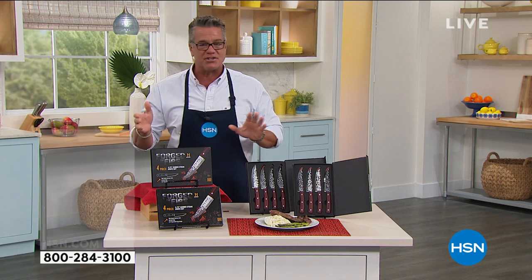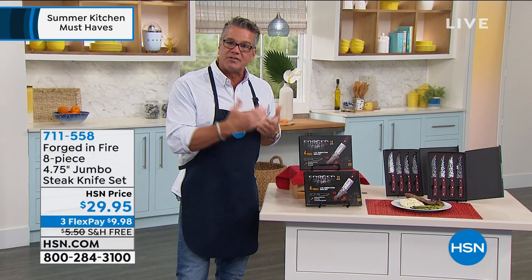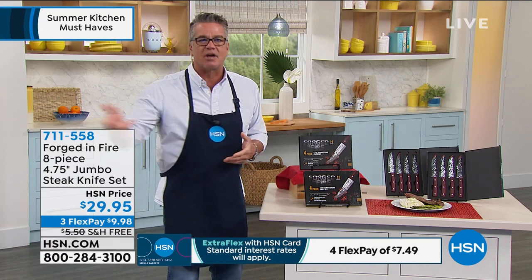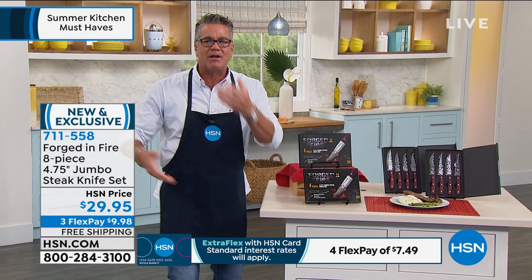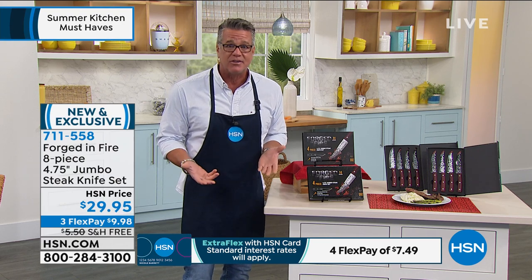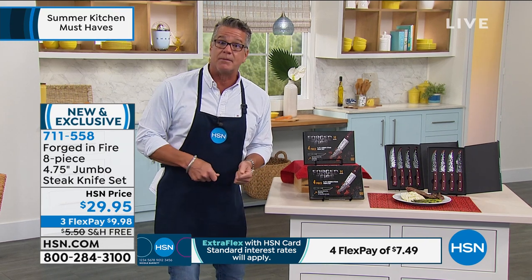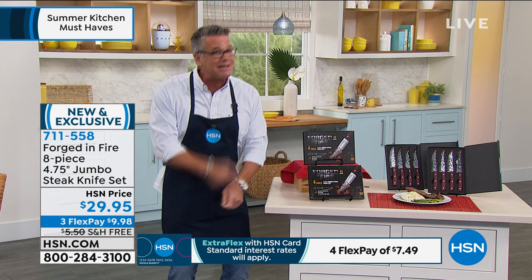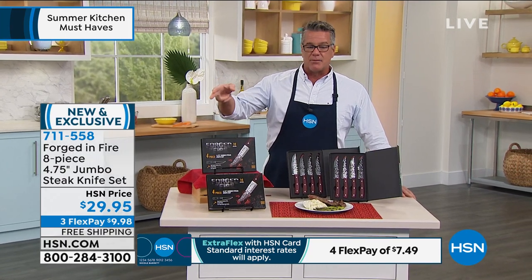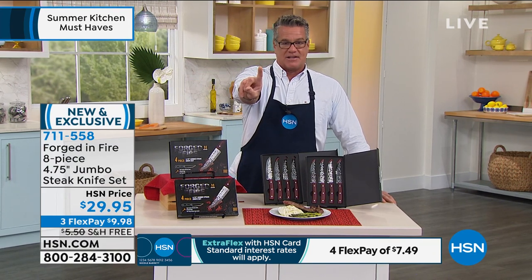Look at the size of it — even in my hands with pretty big hands, this is a great size knife. Look at how it reflects the light. And what I love about what Forged in Fire did is they made it in two presentation boxes. So when you order today, you're essentially getting two separate gifts. If you want to stock up now for holiday, this is a great gift for anybody — male, female, doesn't matter. It's a unisex gift because everybody has to cut something. You can use this to cut through pizza, fruits, or veggies. For $29.95, Mark, you could spend $29.95 on one steak knife of the fancy ones.